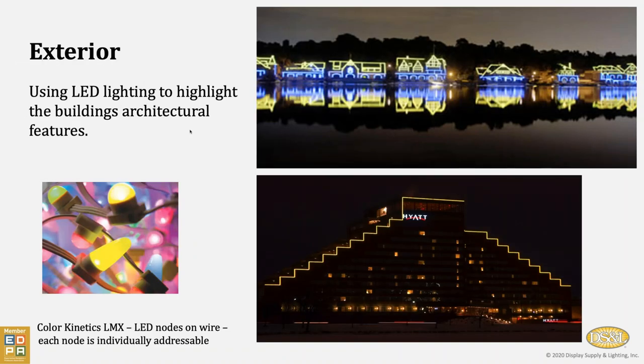Next we have some examples of exterior lighting. Up top is Boathouse Row in Philadelphia, where the college crew teams store their sculls. Down below is the Hyatt in Cambridge, Massachusetts. Both of these are using a similar product — LED nodes on wire, where each individual node is addressable. So we can write programming to tell node one to do one thing, node two to do something else, maybe node three to be completely dark, and so on. This can be done in a very large-scale format. The one in Philadelphia is particularly beautiful, where you get the reflection of the structure and the light off of the water.